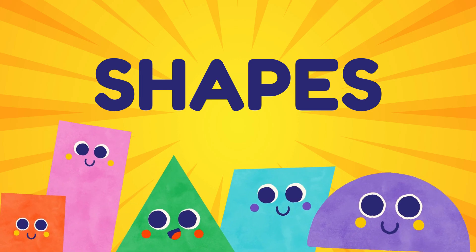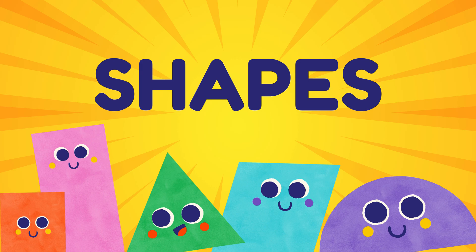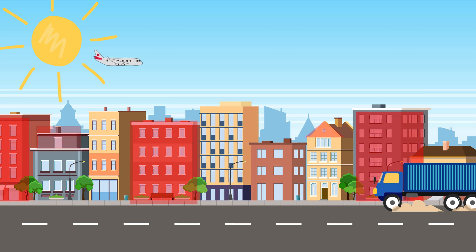Hello, friends! Welcome to our exciting adventure into the world of shapes! Today, we're going to learn about different shapes that are all around us. Shapes are everywhere, from the toys we play with to the buildings we see.